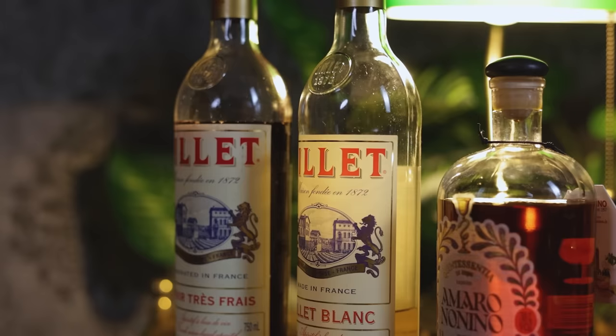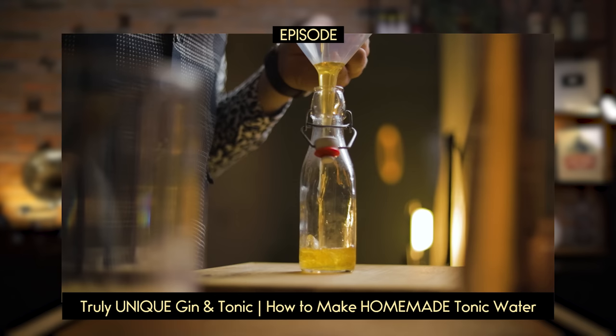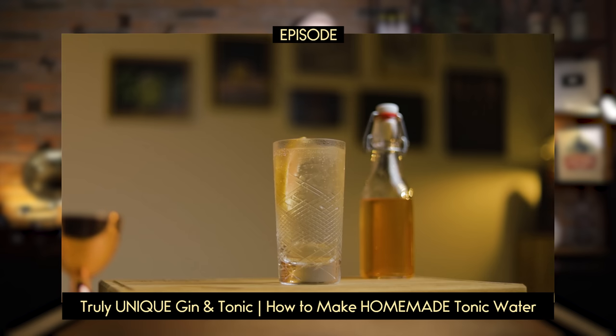Some beverages that today still contain cinchona bark or purified quinine — though not enough to cure malaria — include Amaro Nonino, Dubonnet, Lillet, Fernet-Branca, and of course tonic water. We've made homemade tonic water with a DIY tonic syrup on the channel before, so if you're ready to do the research and make it yourself, check that out later. Just be careful, because an excess of quinine can cause serious health complications, including cinchonism.